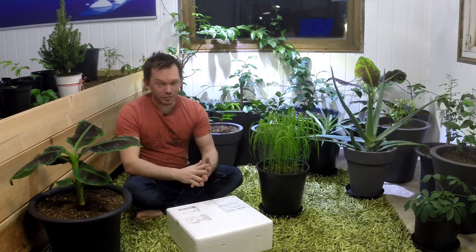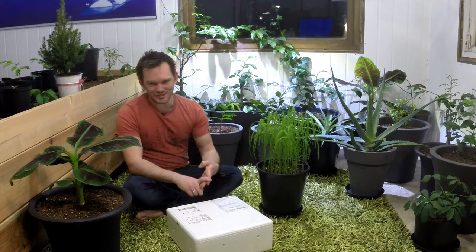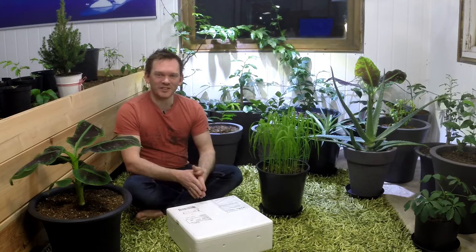And now I got the fourth pest. As I've seen online, these are the four pests you normally battle: fungus gnats, thrips, spider mites, and aphids. Now I've had all of them. Currently I have only one, and that is the dreaded thrips.